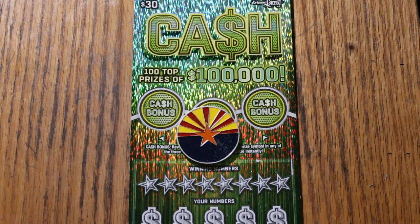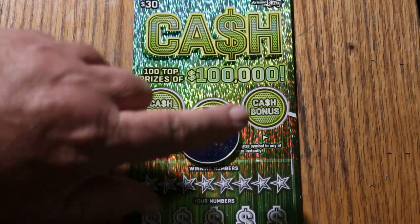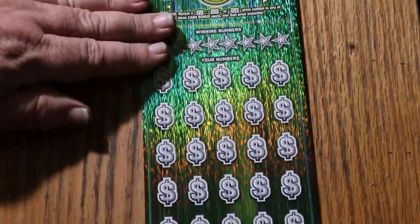I'm on ticket number 12. Simple — match your number to the winning number, find the stack of money, win the prize, find the 50 times symbol, win 50 times the prize, or one of these bonuses for 50, 100, or 500. That's it. We get going on this right now.